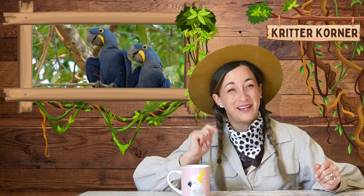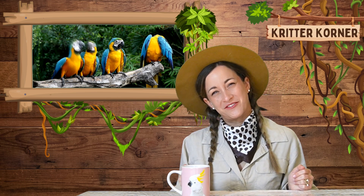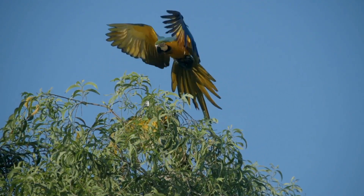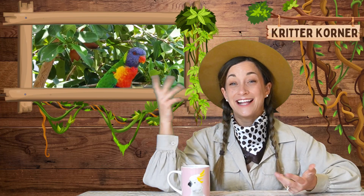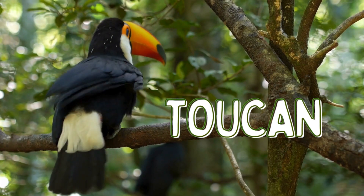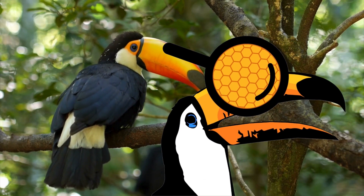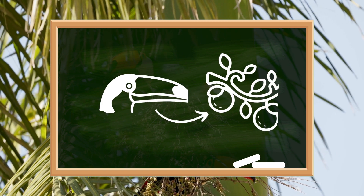Macaws aren't the only birds with amazing beaks, though. In fact, every bird's beak is uniquely adapted to help it survive in its environment. Let's take a look at a few other birds found in the Amazon and see how their beaks help them thrive. First, we have the toucan. Like my friend Diego, toucans have large, colorful beaks that might look heavy, but they're actually quite light because they're made of a honeycomb-like structure. Toucans use their long beaks to reach fruit on branches that are too small to support their weight.